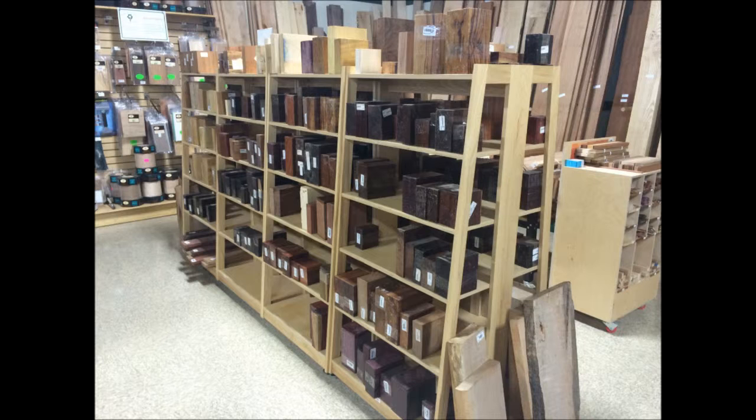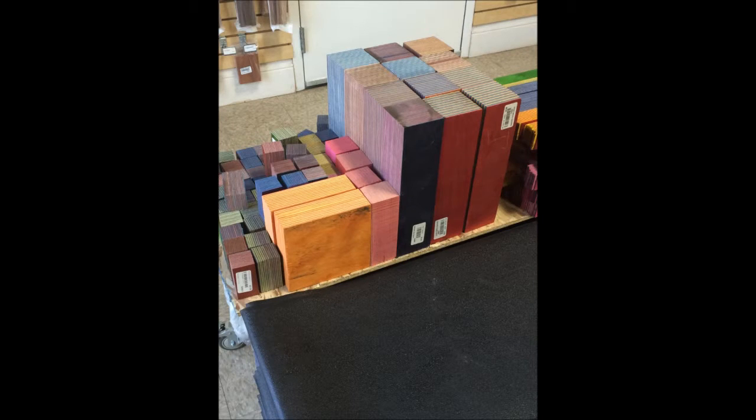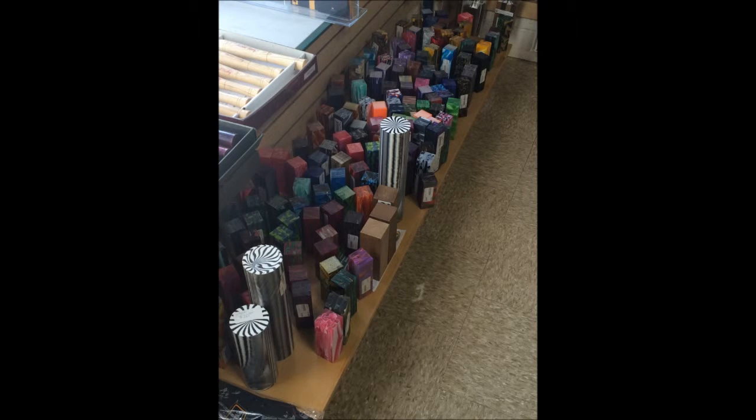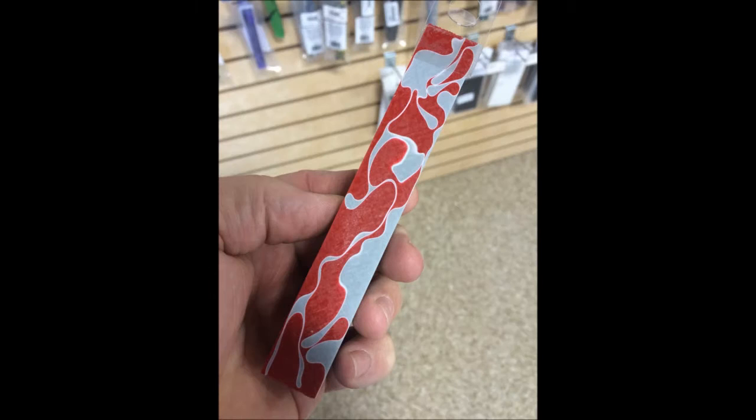I really enjoyed seeing all the lumber, all the different turning blanks and things like that. The Festool section was exceptional. There were plenty of tools — grinders, band saws, table saws — just more lumber and acrylics for doing turnings for pens. You name it, they had it at this Woodcraft store. Beautiful stock, beautiful stuff.